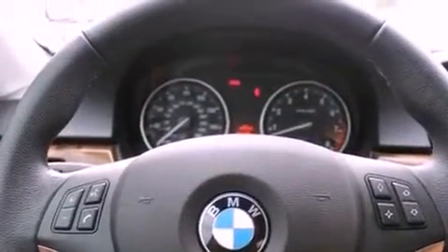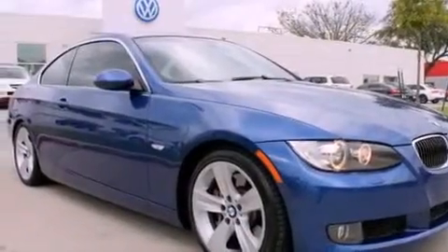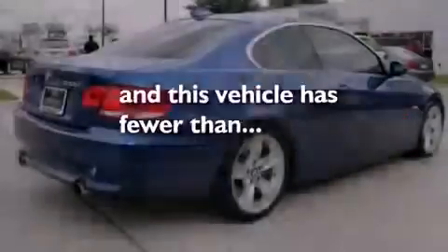Additional features include performance tires, a security system, an anti-lock braking system, heater vents for rear seated passengers, and this vehicle has less than 46,000 miles.